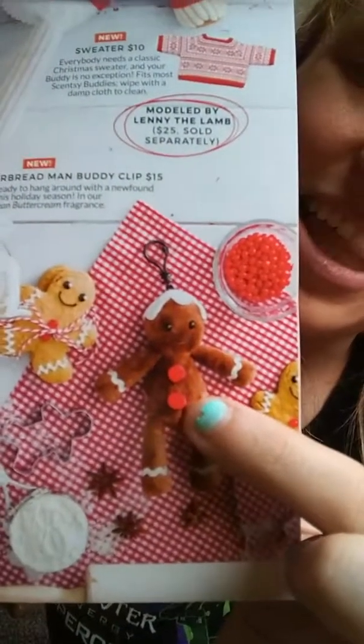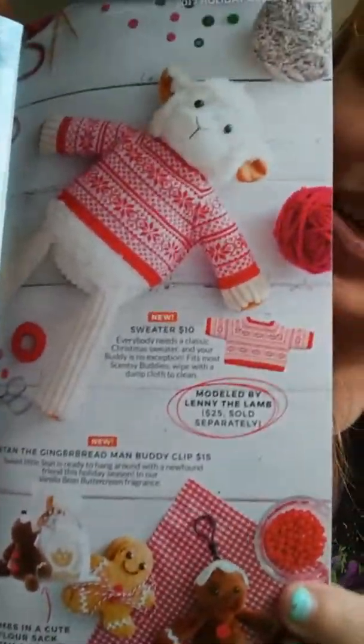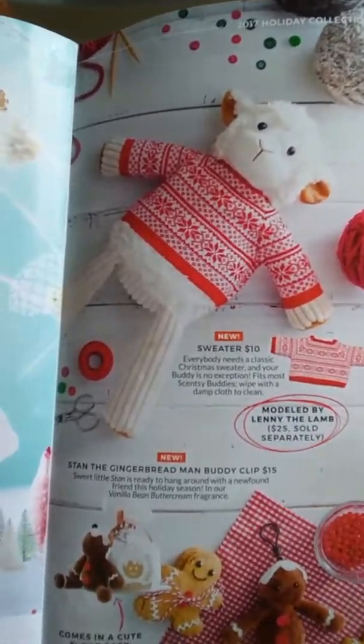Those guys are on my list. Oh my gosh, I'm just in love — but look at that little gingerbread buddy clip, oh my goodness, he's so cute! And then a sweater being modeled by our Lenny.